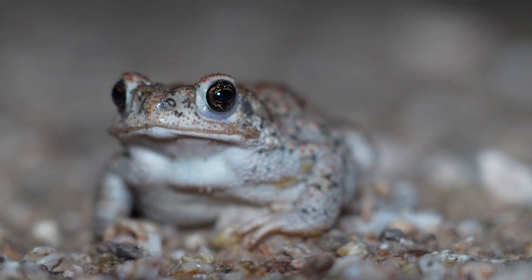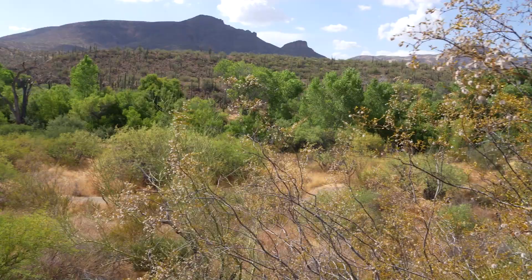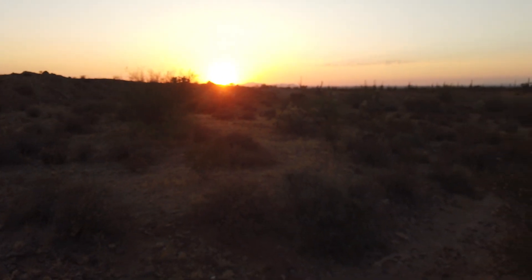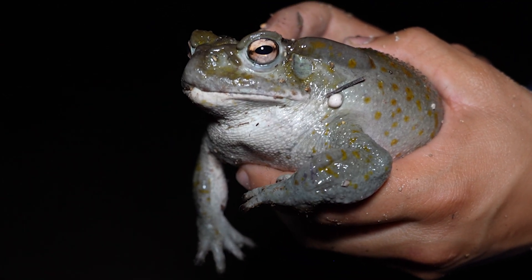We don't often associate amphibians with the desert, but here in Arizona, there are a few spectacular species that manage to cling to survival in this harsh and arid landscape. The species that we're searching for tonight possesses a unique defensive mechanism — this toad is armed with psychotropic drugs.